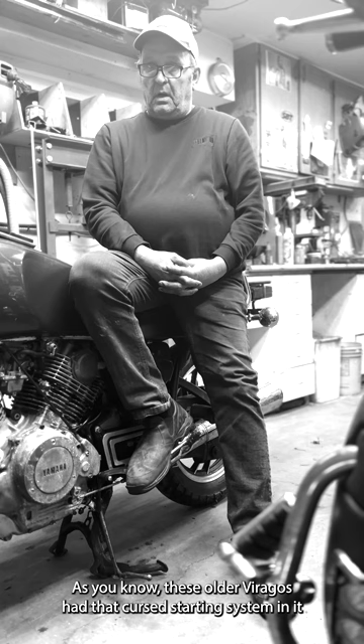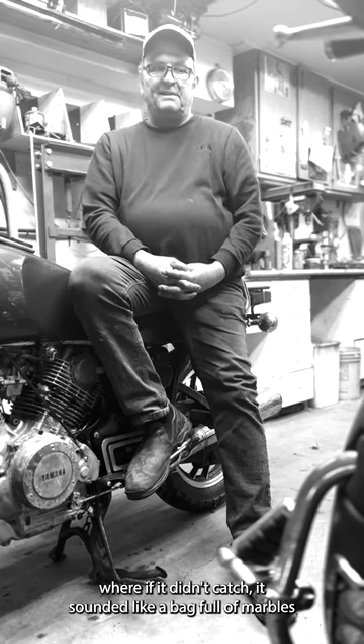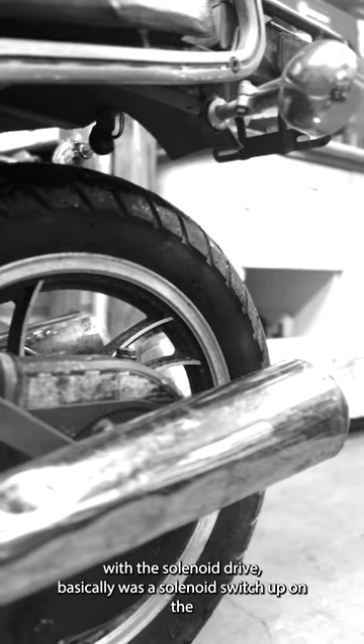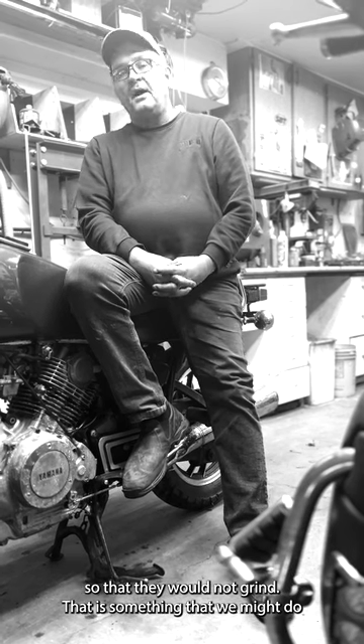These older Viragos had that cursed starting system where if it didn't catch it sounded like a bag full of marbles. That was Yamaha's Achilles heel until they came out with this solenoid drive — basically a solenoid switch up on the front of the motor that actually engaged the Bendix drive and kept it engaged so it would start without grinding.